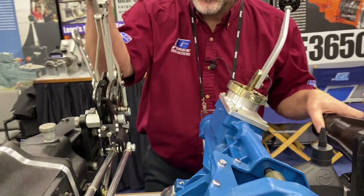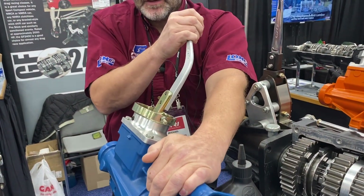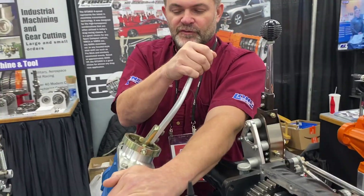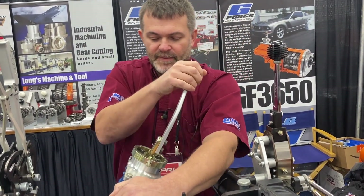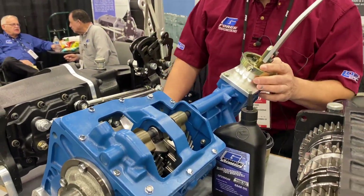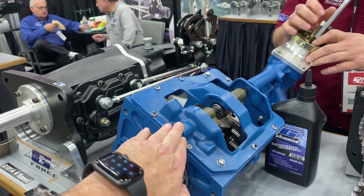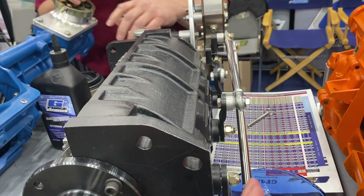And here's the T5, which is an H-pattern style — a traditional H with a very short throw on this Pro 5.0 shifter. As cars moved into the '80s, you can see the rail for shifting goes up through the top of the transmission, as opposed to all the linkage that takes up space in the tunnel.